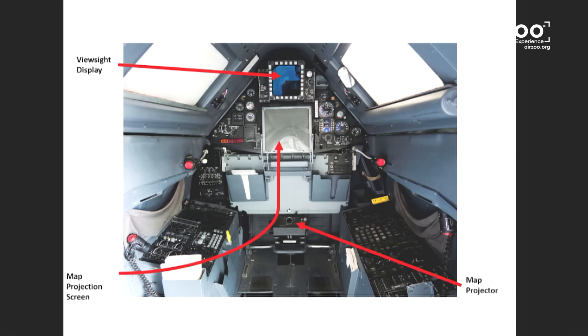We had a moving map that continually showed us the mission — and it was 1960s technology. It wasn't digital; it was on a reel, a moving map of the area. You could see the projector and the screen would fold down.